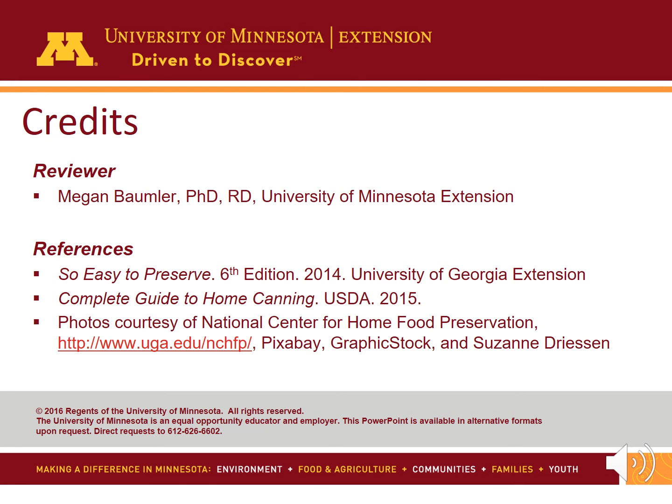Stop botulism associated with home canning. Use current research-tested recipes and procedures. Adjust for altitude and boil home canned low acid foods before serving. Thanks for listening.